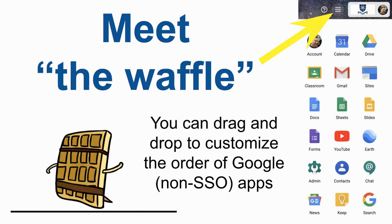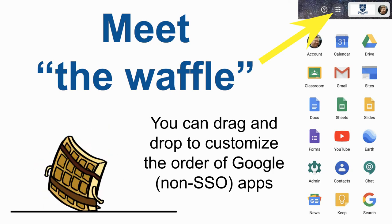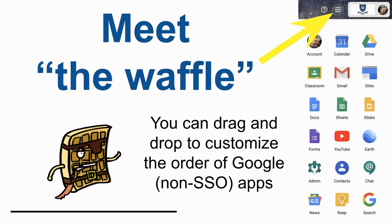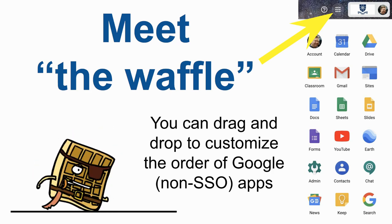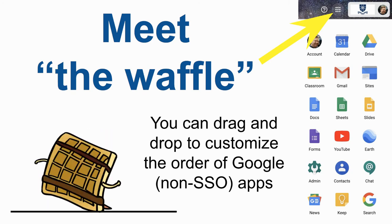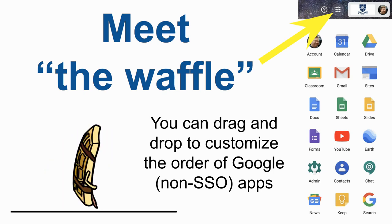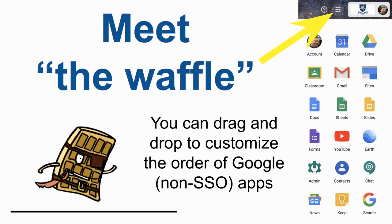When it comes to Google, we do recommend the Chrome browser, though Firefox and Safari work too. When you're logged into Google and go to the upper right corner, the waffle icon allows you to readily access all your different tools. You can drag and drop these to put them in your preferred order. For instance, I find myself using Calendar, Google Drive, Google Classroom, and Gmail the most, so I have those at the top. You can reorder those and access them whenever you open a new window or tab in Chrome.